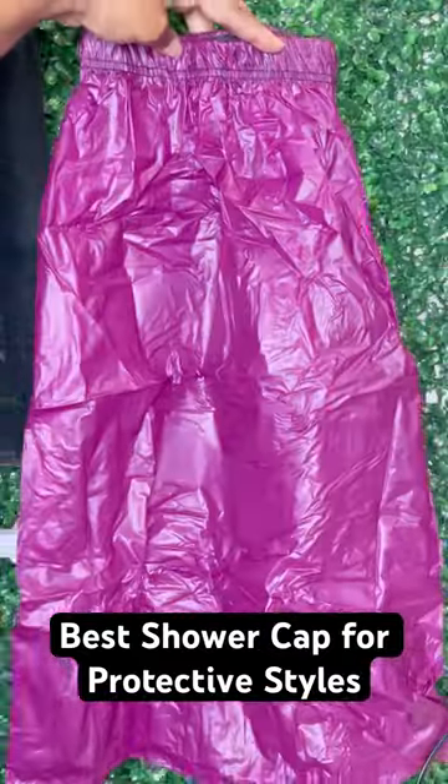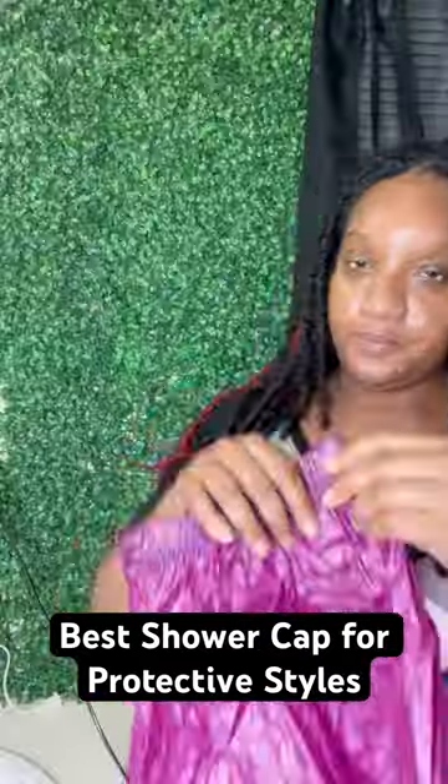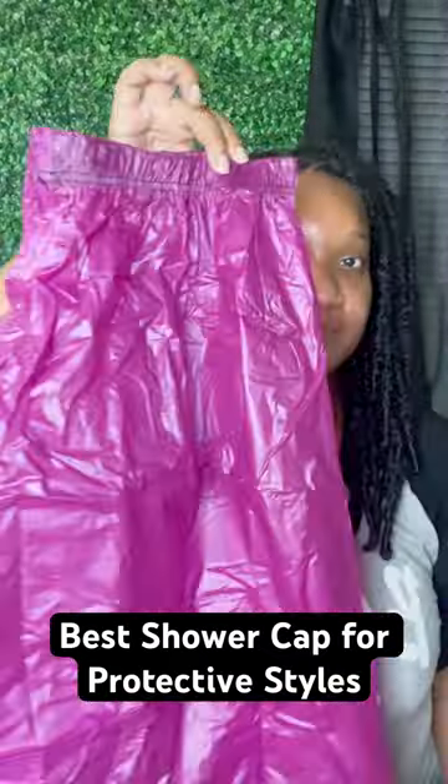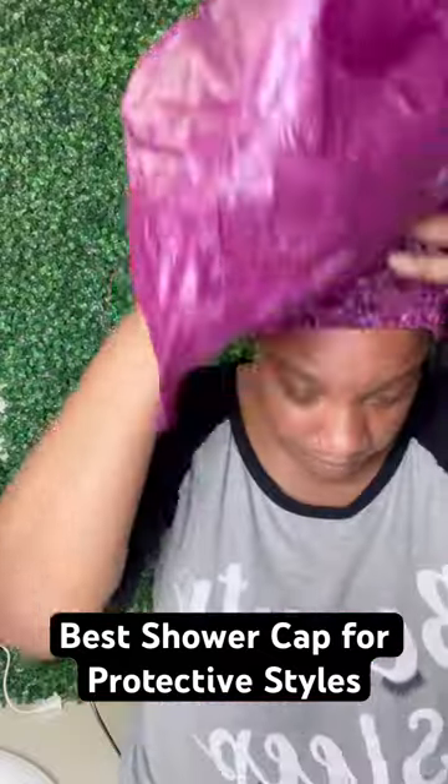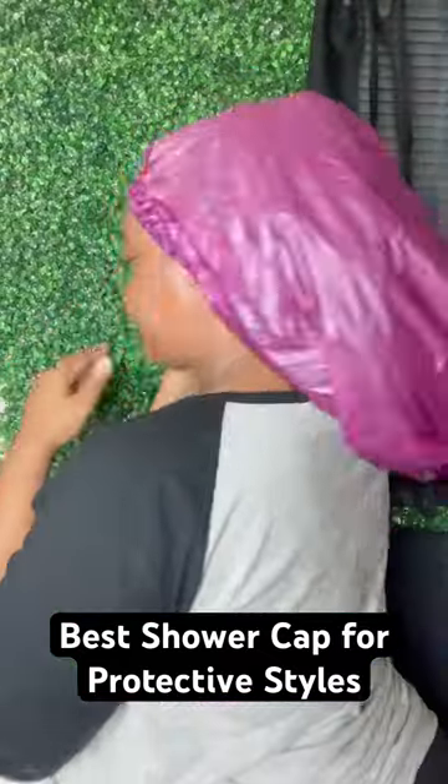It's an extra long fit, keeps your hair from frizzing, and is ideal for long hair and braids. It protects your hair from the humidity. I have tagged them below, so definitely go ahead and get yours and keep your hair protected in the shower.